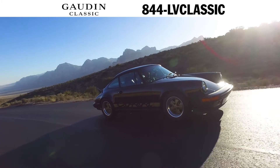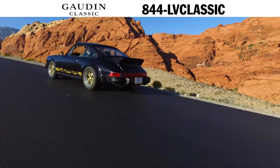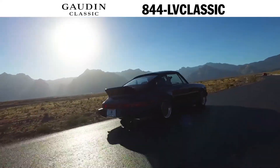This is a 1974 911 Carrera 2.7 Coupe. With its iconic ducktail spoiler, the 74 2.7 Carrera has become one of the most recognizable classic Porsches in the world.